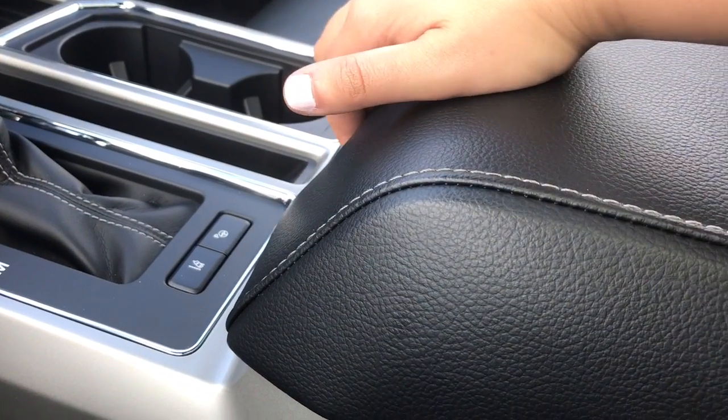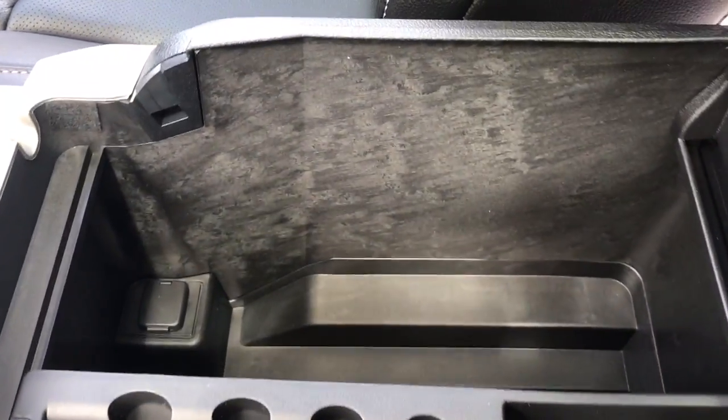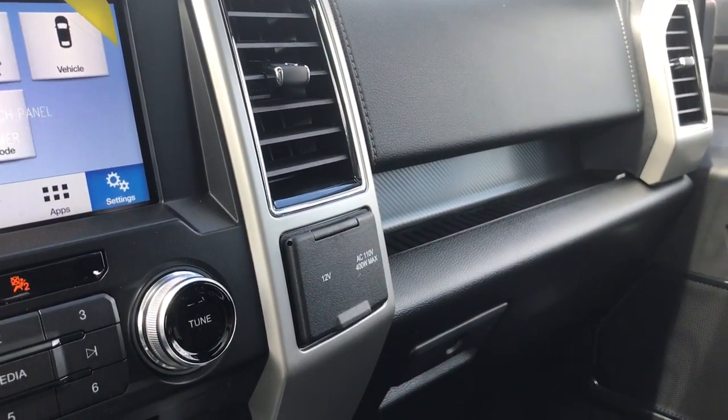The armrest is lockable, and there's a clip on the end — give that a press to reveal a little removable bin with plenty of storage and a 12-volt outlet. Off to the side there is a 12 and 110-volt outlet and your locking glove compartment.